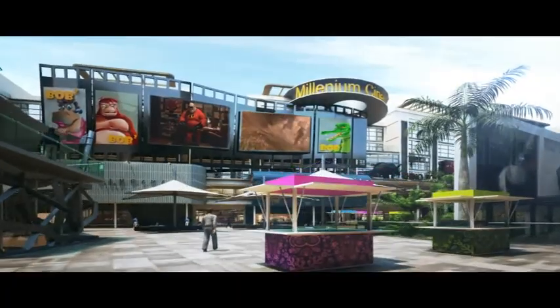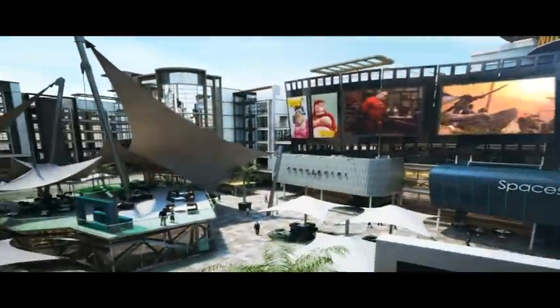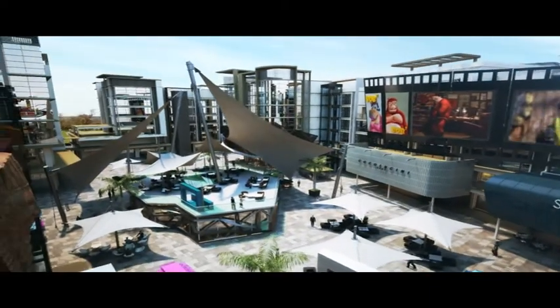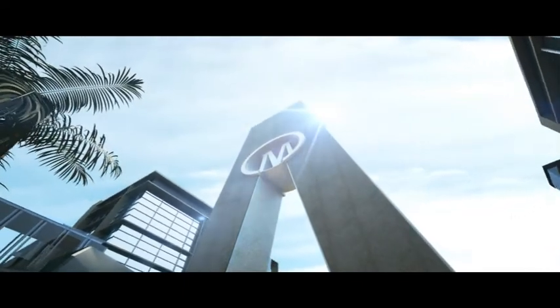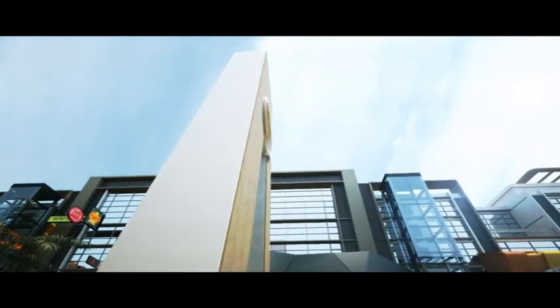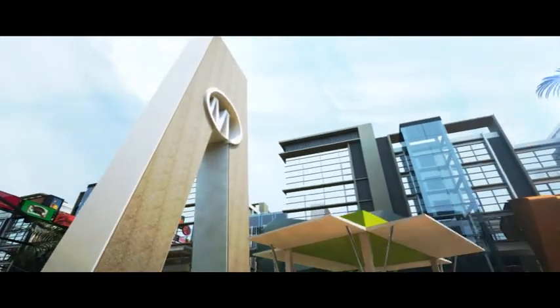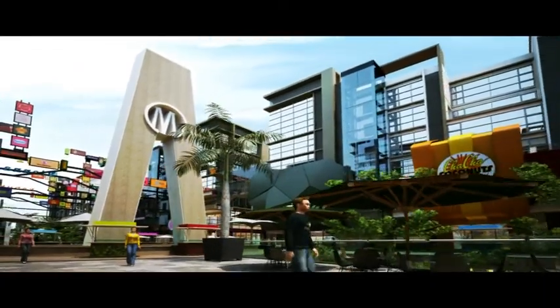The four acres of open pedestrian space offers limitless possibilities for promotions, functions and celebrations. M-Square is conceived to be more than a mere location. It is intended to be the entertainment hub of Millennia City — a place to see, be seen, and for living life to the most.